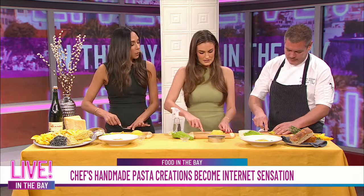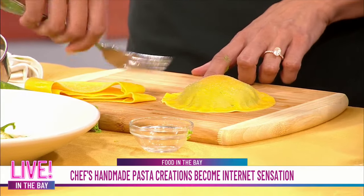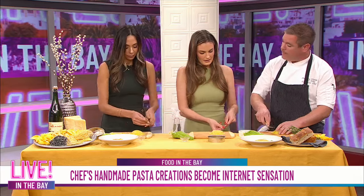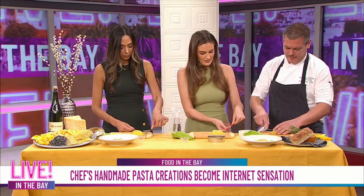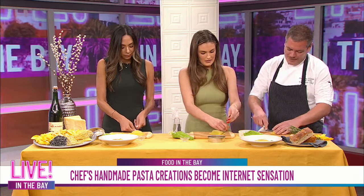If someone wants to come visit and get some of this, how can they do that? We're on Hyde Street, Hyde and Pacific, right on the historic cable car line. So if you're looking to make a date at home or come here in the city, you can take the cable car to us. This is the finished dish — Tony, this was so fun. Thank you so much!